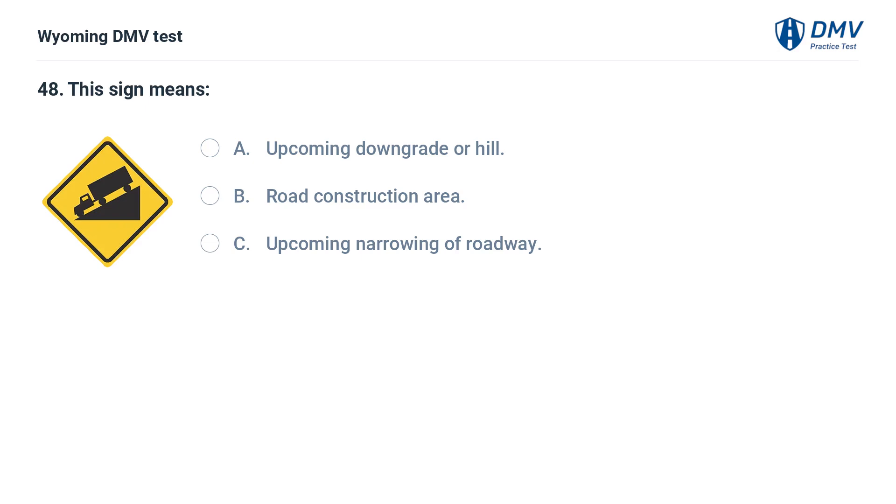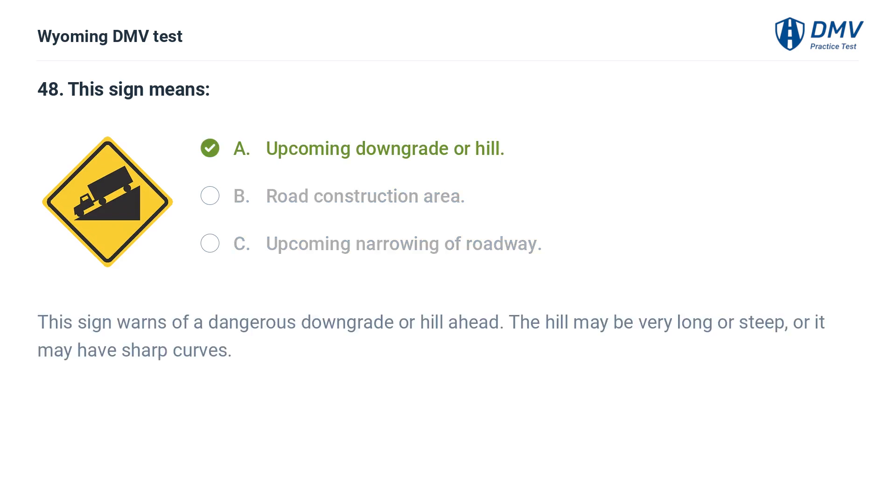This sign means: A. Upcoming downgrade or hill. B. Road construction area. C. Upcoming narrowing of roadway. Answer: A. Upcoming downgrade or hill. This sign warns of a dangerous downgrade or hill ahead. The hill may be very long or steep, or it may have sharp curves.